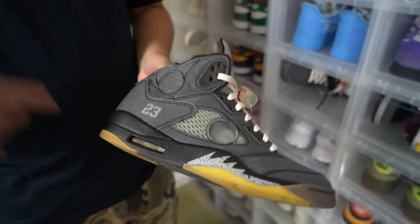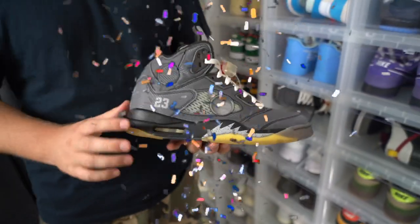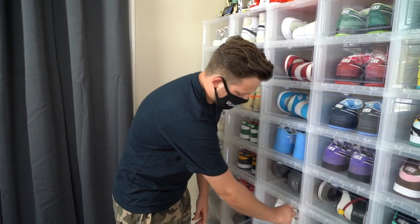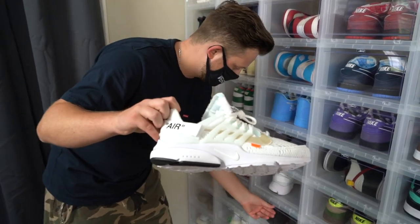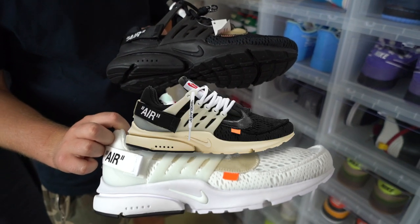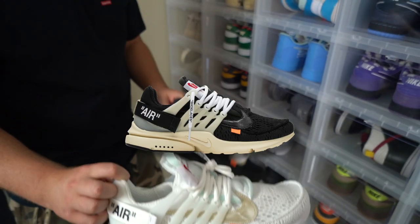Next up, we have the Off-White Fives. It was also my 23rd birthday a couple days ago, so I had to break these out with the 23s on the side. Next shoe we have are the Off-White Prestos — here are the white ones. I have the black ones too. I actually do have the OG colorway as well, but I have those put away because I have them in a storage unit.